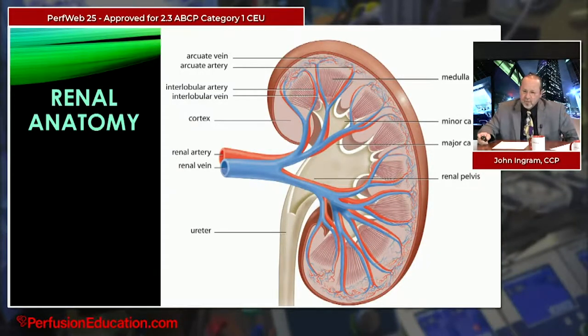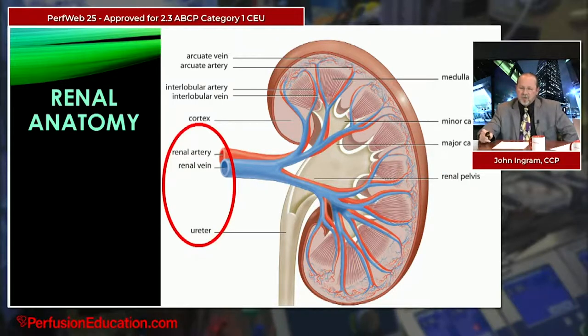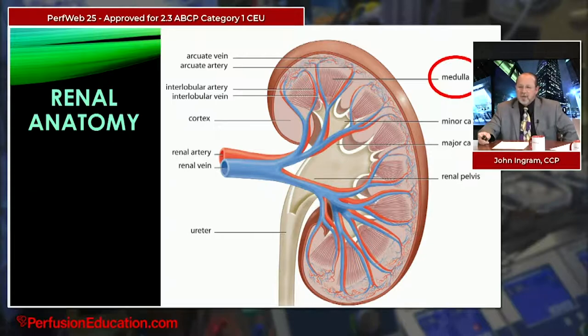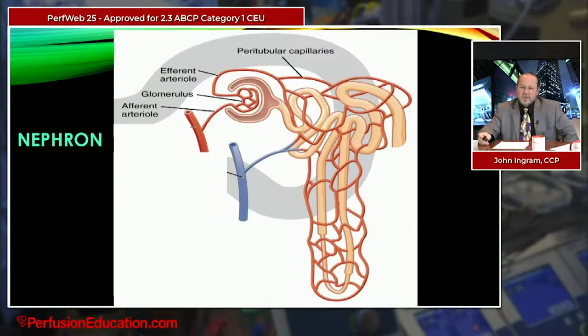We'll do a quick review of renal anatomy. Here's the cutaway of the kidney. The first thing to point out is the renal pelvis — the central structure giving the kidney its support, where the renal artery, renal vein, ureter, and renal nerve all come in. Then the vasculature breaks into smaller and smaller arteries, eventually feeding the medulla, which contains 1 to 1.5 million nephrons per kidney.